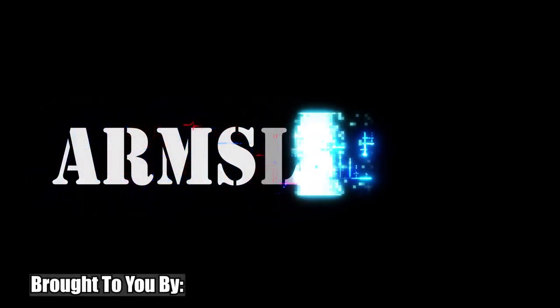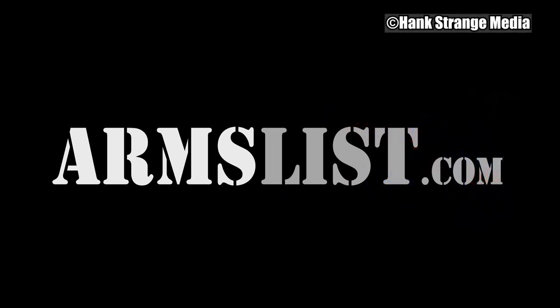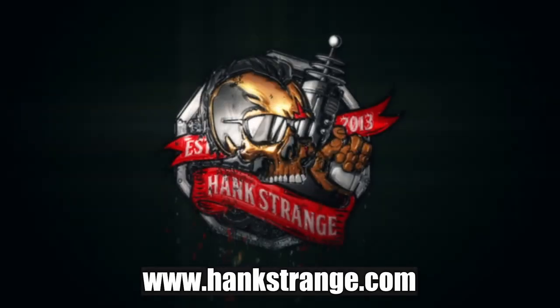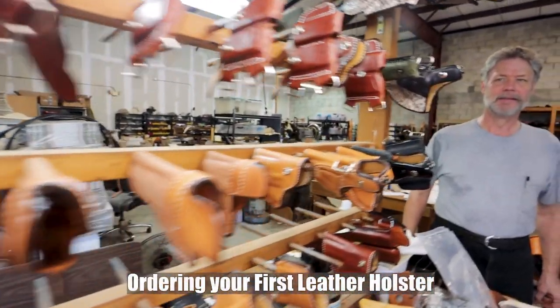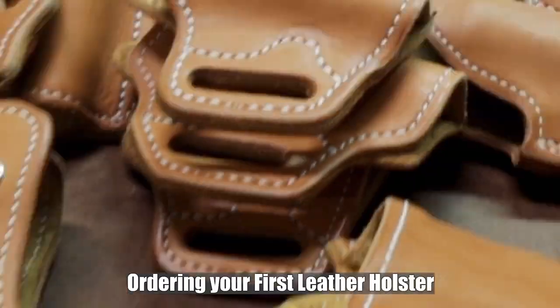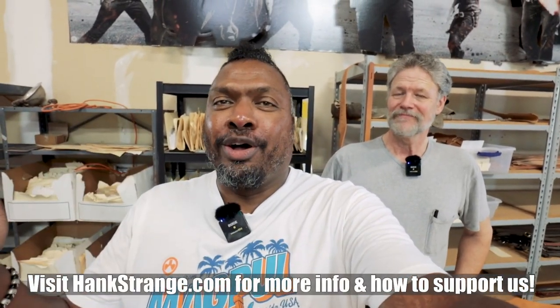Welcome back to the Hank Strange Situation — Lifestyles of the Locked and Loaded. Make sure to check out HankStrange.com where you can sign up for our email list and find ways to follow and support our efforts. Welcome back to the channel, I'm Hank Strange. Today we're in St. Augustine and we're at Andrews Custom Leather with Sam Andrews.